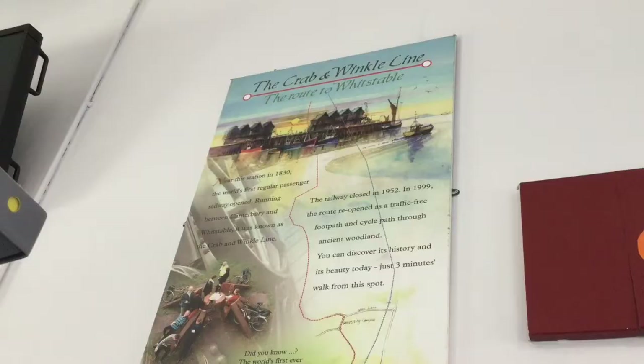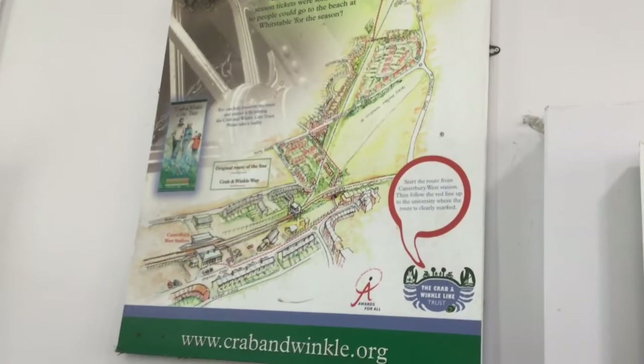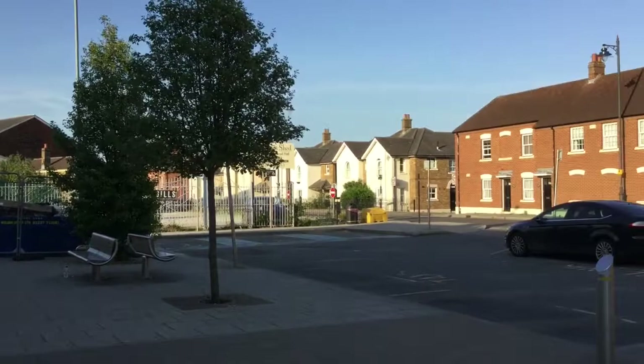Canterbury West has a big part to play in railway history. It was the terminus of the Crab and Winkle Railway, which ran from Whitstable through Tyler Hill to Canterbury West, where the oysters caught out at sea were brought into Whitstable, transported by train, and taken off into different parts of the world from the massive railway yard that used to be here. But all of that's gone now.